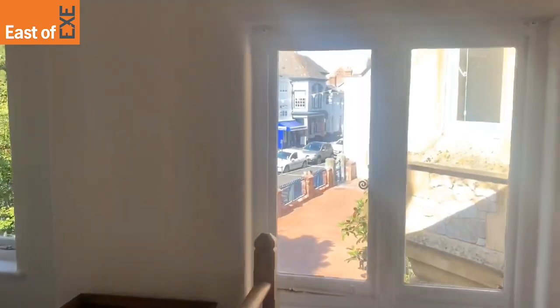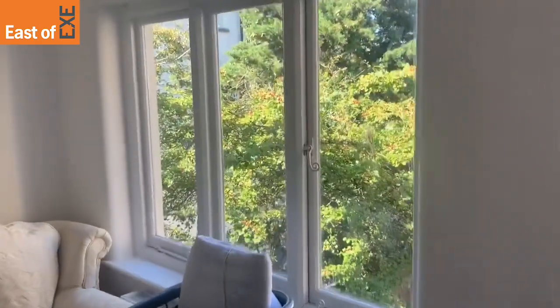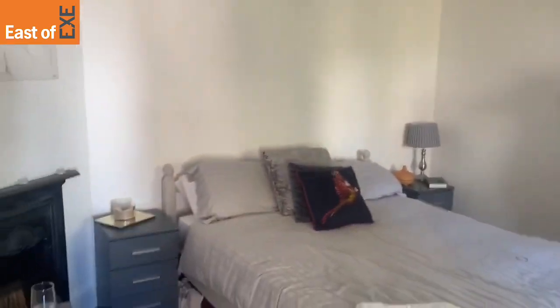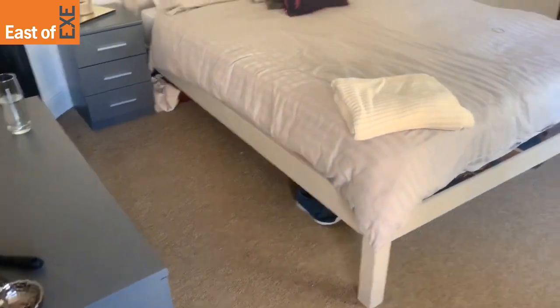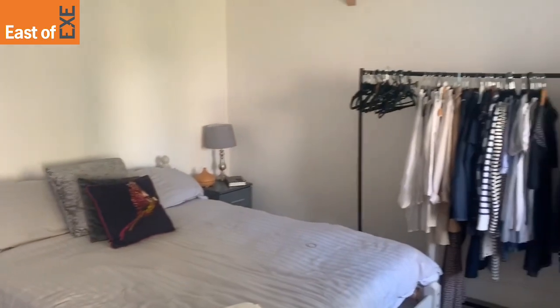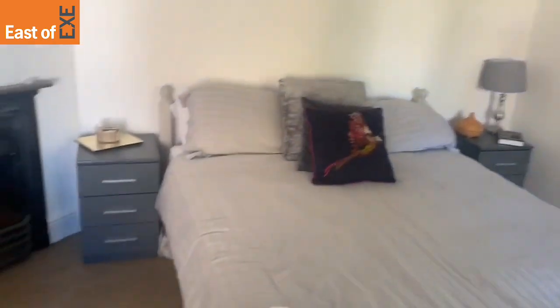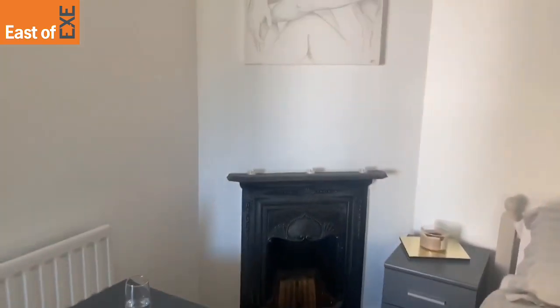Then lastly, heading further down the hallway, you do have the second bedroom. Again, a really good sized room — I would easily fit a king size bed — again enjoying the features of this characterful property.